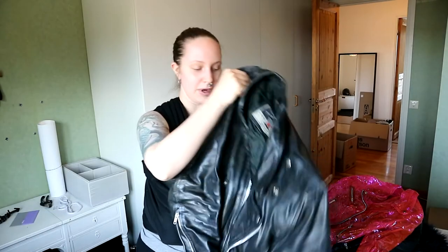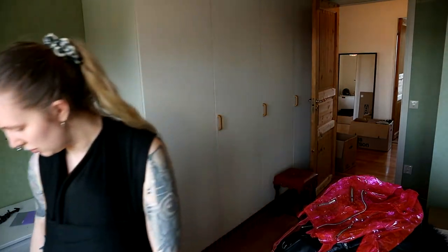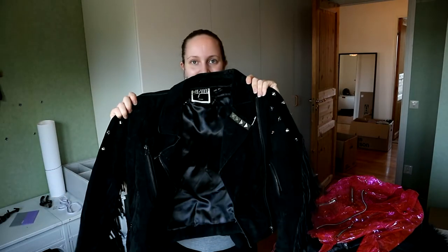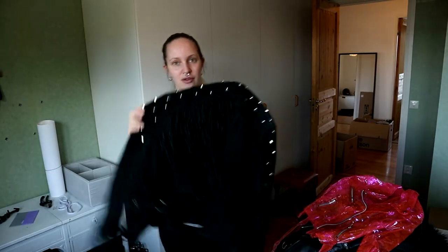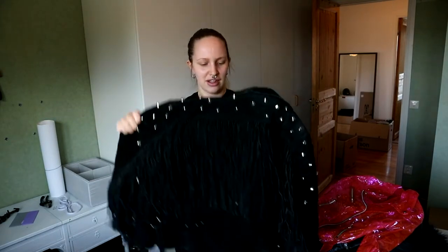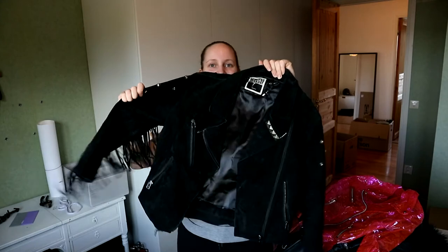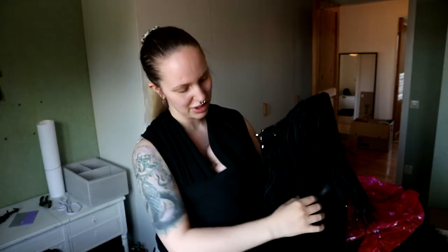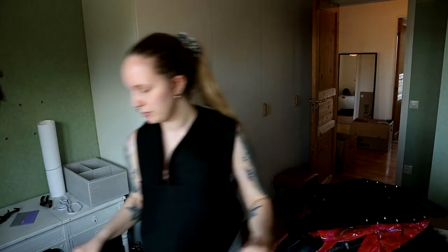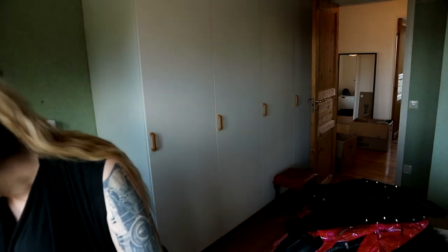My boyfriend's suede French mokka studded biker jacket — very 80s style. I've sewn it in a little bit at the waist to fold it in, so it's got this real 80s silhouette. I love it.